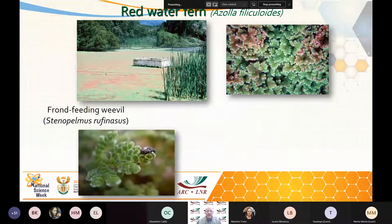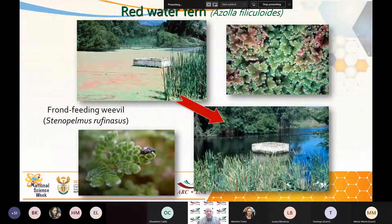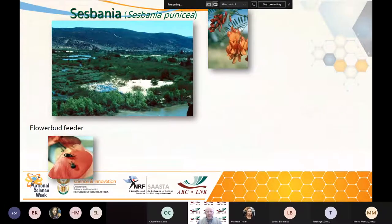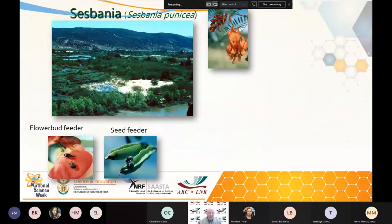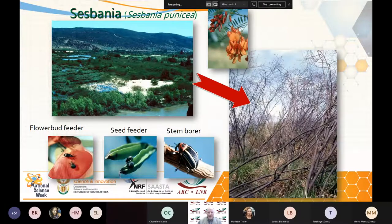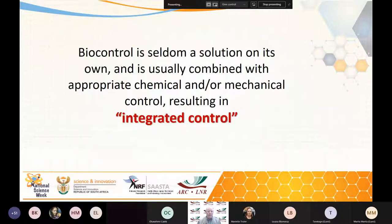Redwater fern: bring in a frond-feeding weevil and redwater fern is now under sustainable biological control. Sesbania was a big problem — we brought in a flower bud feeder, which worked a little bit, then a seed feeder, and eventually had to bring in a stem borer. Eventually we have dead sesbania. So it can be that often we need a whole suite of agents, not just one silver bullet — often it's a build-up of pathogens, seed feeders, leaf feeders, and stem borers, and eventually we get the target. Biocontrol is seldom a solution on its own and we usually have to combine it with appropriate chemical and mechanical control, resulting in what we call integrated control of weeds.